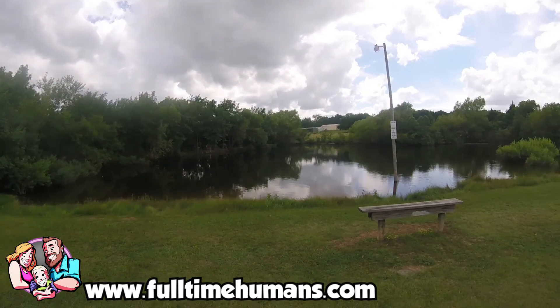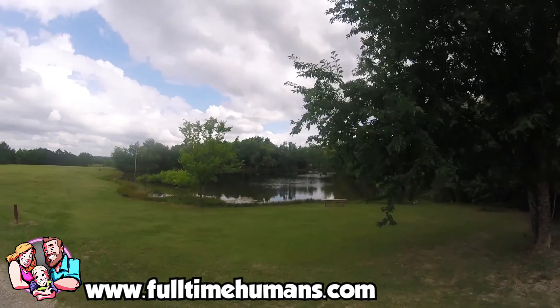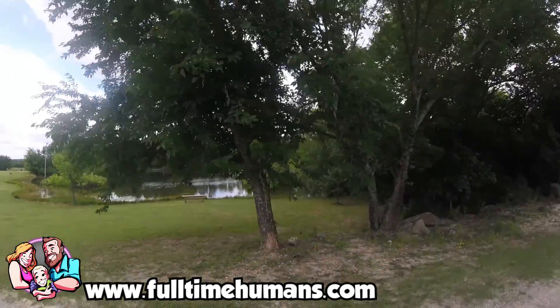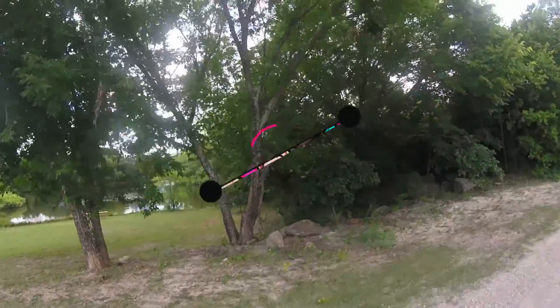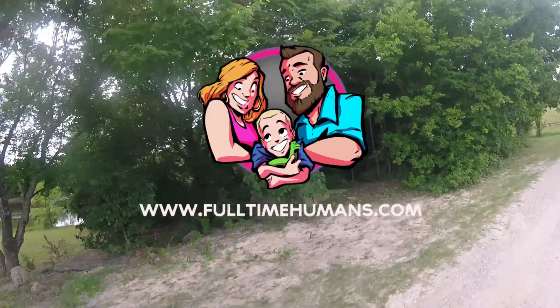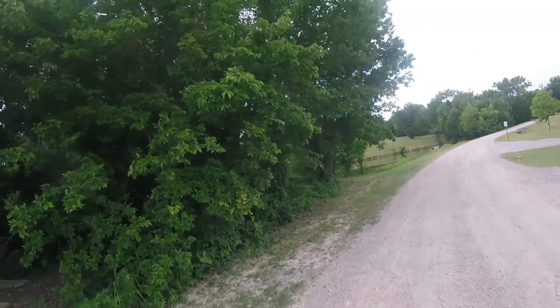Overall, we were very happy with this park. We would definitely stay here again when we're in the area and we would highly recommend it. I hope this helps. If you'd like to learn more about our reviews or the Full-Time Humans, subscribe and join us at fulltimehumans.com.